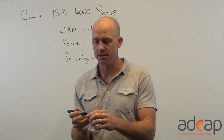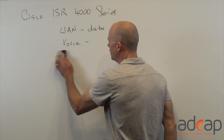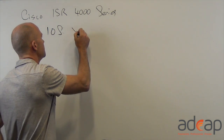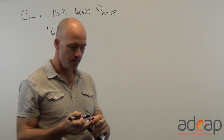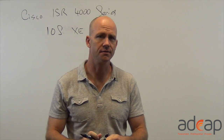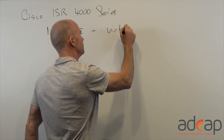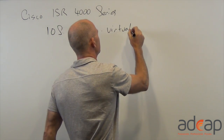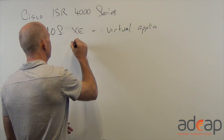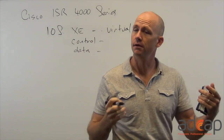The 4000 series is faster and it's more flexible. It's also built on an entirely different way — instead of iOS, the Cisco Internet Network Operating System, it's using iOS XE, which Cisco has been using on the high-end routers. This lets the Cisco iOS take advantage of high-speed multi-core processors. It works in a virtualized environment, letting you run lots of virtual applications. The control and the data plane are split out, so if the data plane gets really busy, the control plane is not going to be affected.